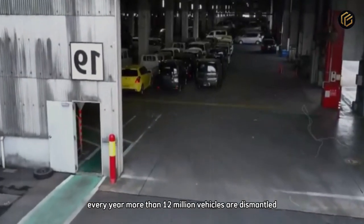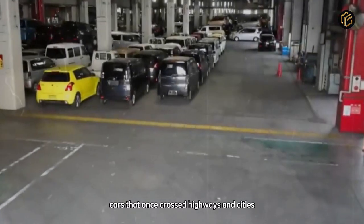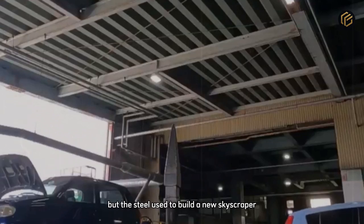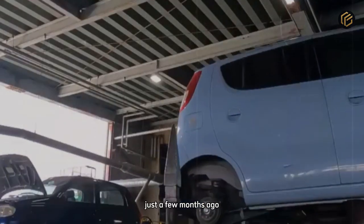Every year, more than 12 million vehicles are dismantled around the world. Cars that once crossed highways and cities are now becoming the main source of recycled steel for modern industry. Few people realize it, but the steel used to build a new skyscraper or a massive bridge might have come from a car that stopped running just a few months ago.